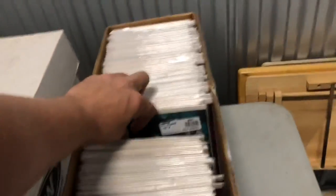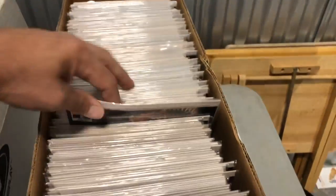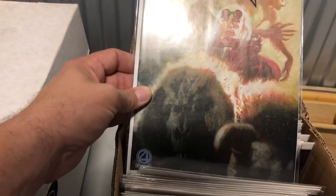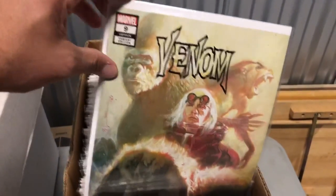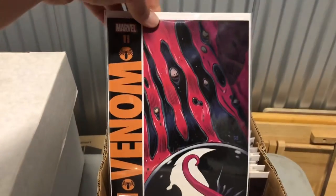If you guys are looking for Venom seven, I don't know — maybe we could work something out. There's another seven, virgin variant. Venom eight. There's a Venom nine variant edition — I forget what that book is all about. Villains, Fantastic Four, not sure. But it's still a variant edition of number nine — first full appearance of Dylan. I got the other Venom nines at the house already. I think I sent most of them in to get them graded.